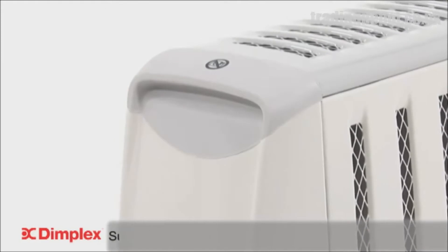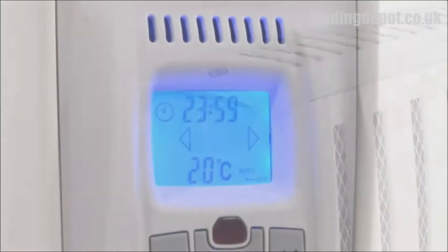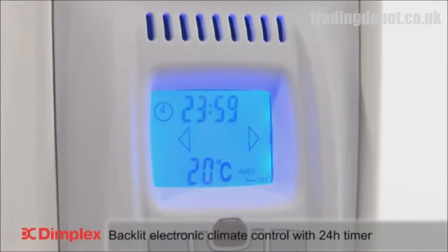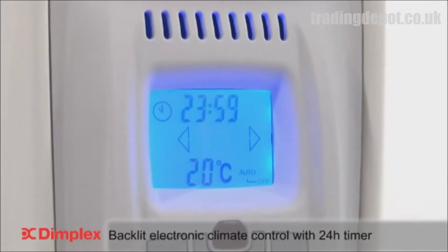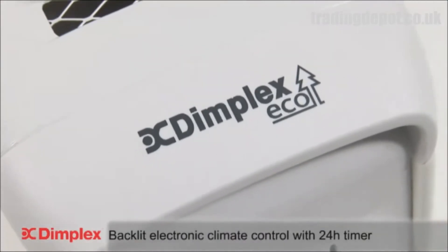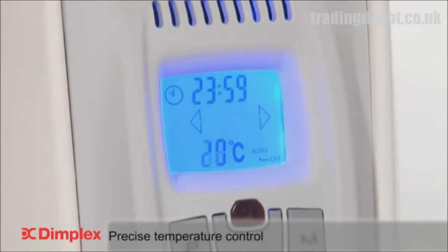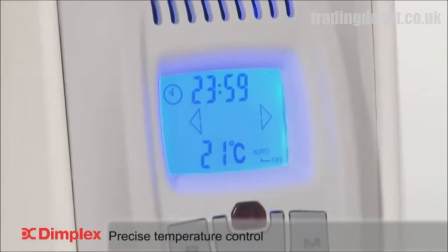Another advantage is it's lighter in weight, making it easy to move from room to room. The Cadiz ECO features electronic climate control with a built-in 24-hour timer, enabling complete time and temperature control over the heater. The temperature can be adjusted in 1 degree Celsius increments for precise temperature control.